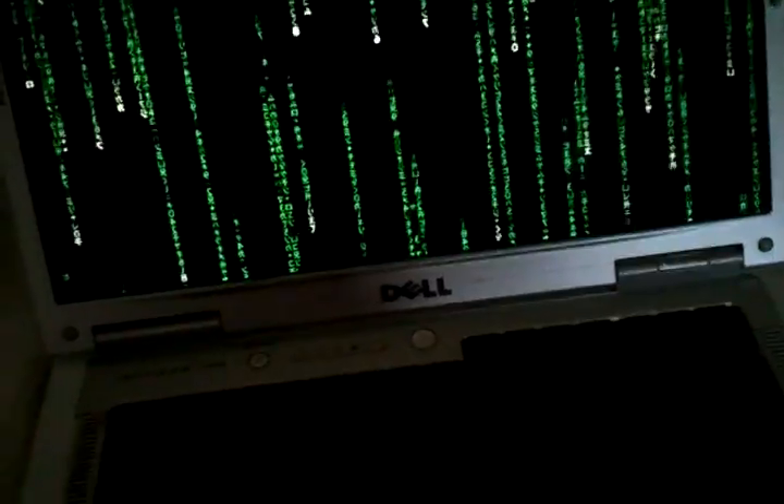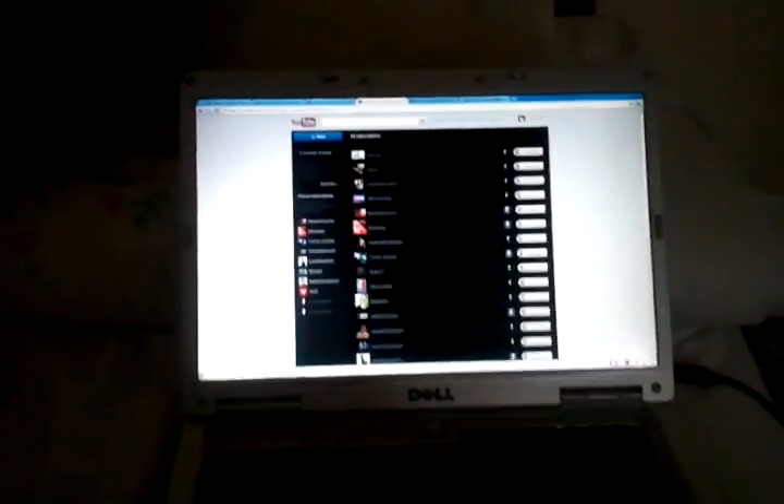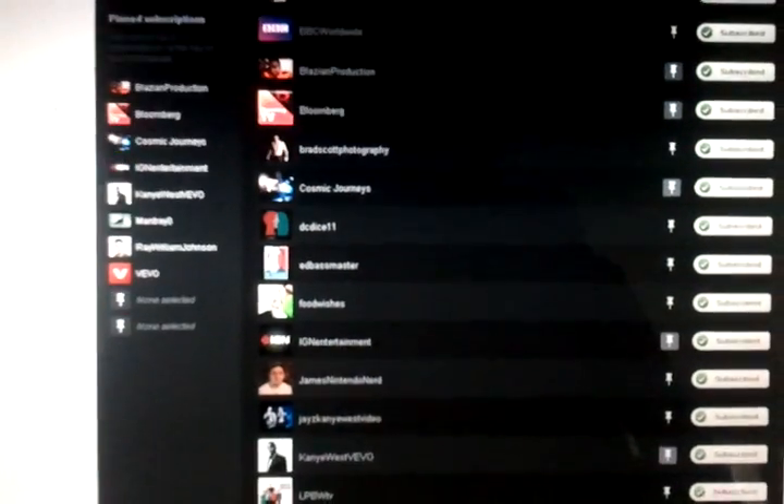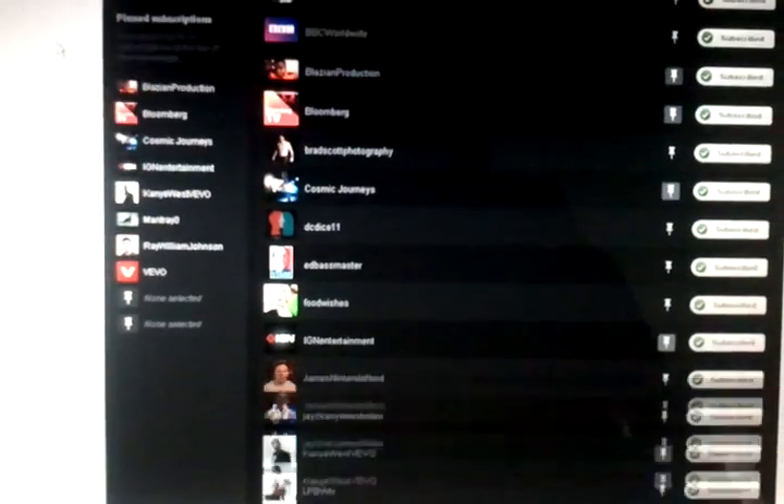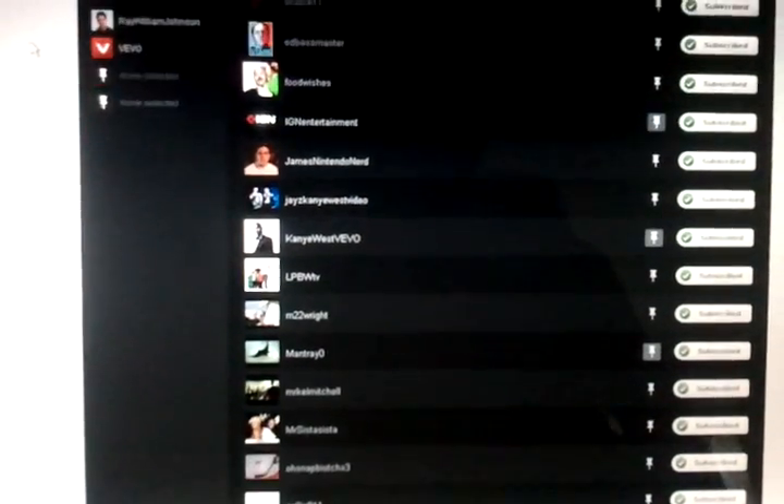I wanted to show you a problem I've been having with my Sony Bravia TV with my YouTube subscriptions. Right now I've got my PC here and these are my subscriptions — that's my username DXRules44. Most of these are not premium subscriptions, even though I have some that belong to Vivo; some of these are just a bunch of randoms on the internet.